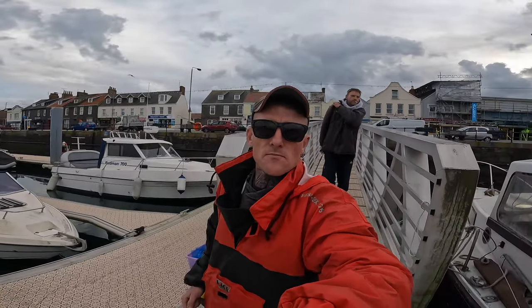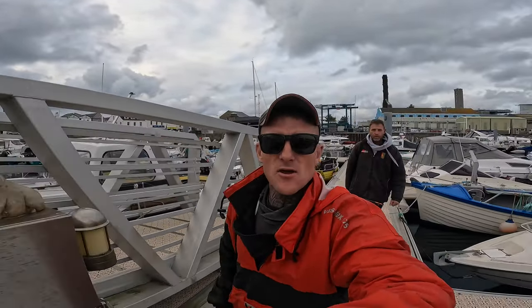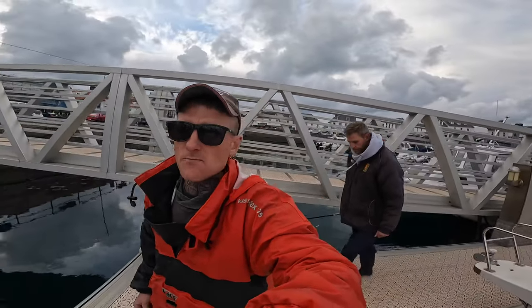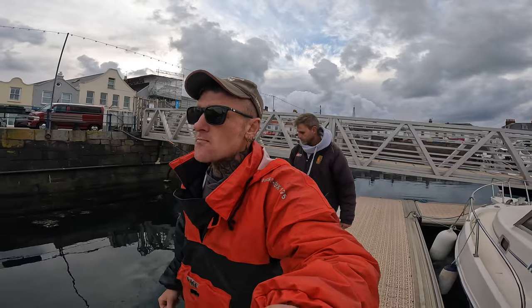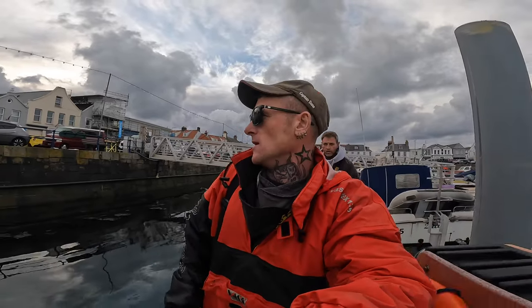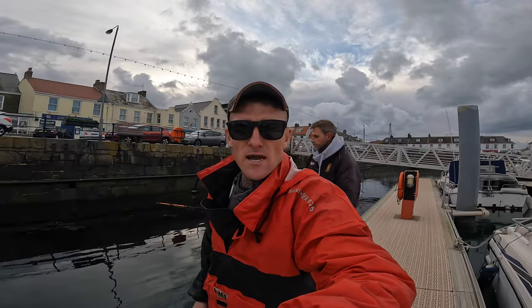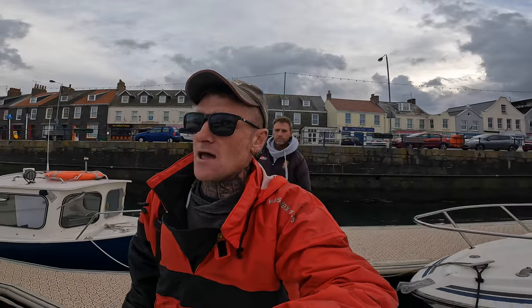Good afternoon everyone, welcome back to the channel. Danny from Inglorious Fishing here, currently a Saturday afternoon. I've just had my first outing on my boat - we went out and checked the lobster pots. We had three lobsters and nine brown crabs. If you haven't checked out that video already, it'll be the latest video on the YouTube channel. Now I'm with Johnny 500 and we're going to head out and try to catch some mackerel, bream, that sort of stuff, just to get a bit of pot bait for the lobster pots.